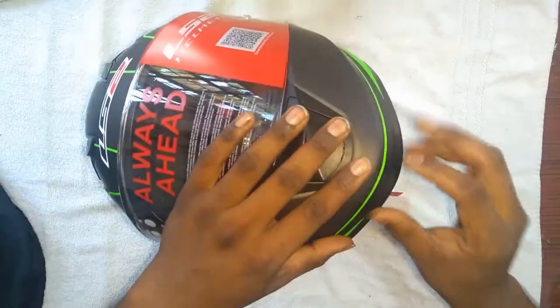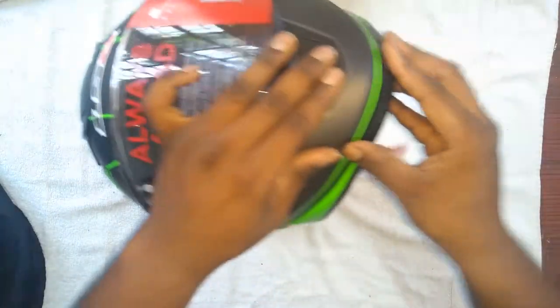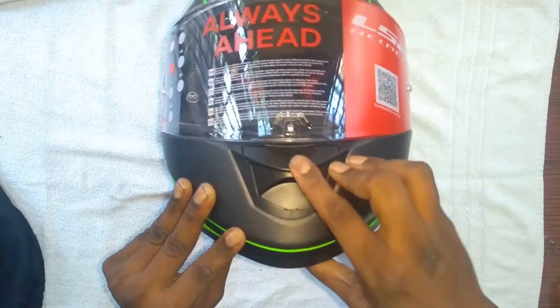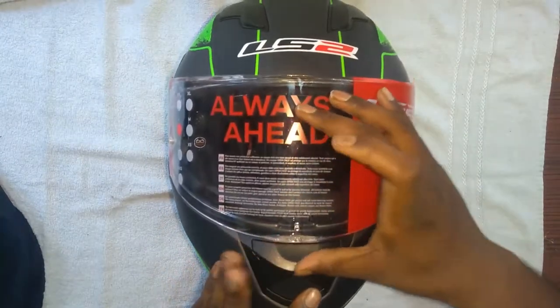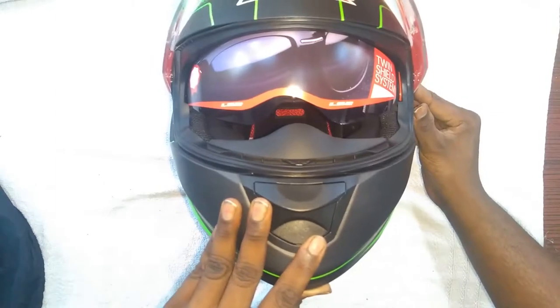I have a little space to mount my SJCam over here — I'll do a jugaad-style fix and make a video about it so it'll be helpful for you. We get a nose vent, and this is an anti-scratch visor. There's also a secret — if you open it, it's a snug fit and you get a second visor.